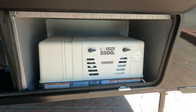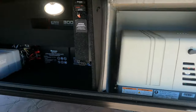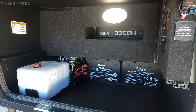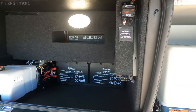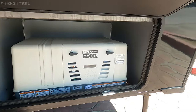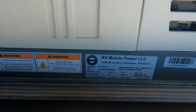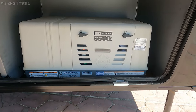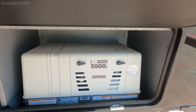Got a 5500 — lithium batteries going on here, and a generator. What kind? FlexPower — FlexPower 5500i. Very cool.